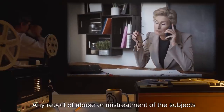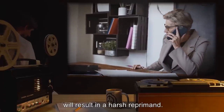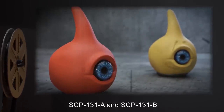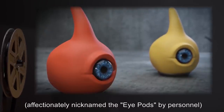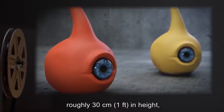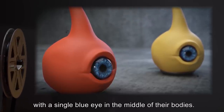Any report of abuse or mistreatment of the subjects will result in a harsh reprimand. Description: SCP-131-A and SCP-131-B, affectionately nicknamed the Eye Pods by personnel, are a pair of teardrop-shaped creatures, roughly 30 centimeters or one foot in height, with a single blue eye in the middle of their bodies.